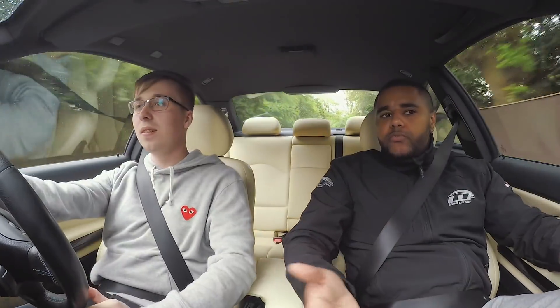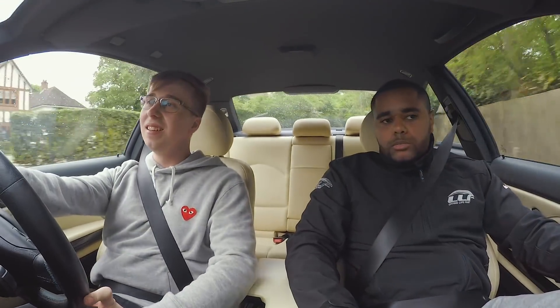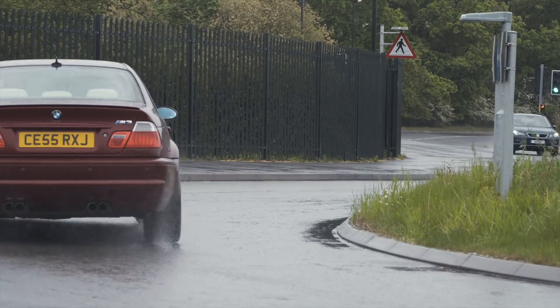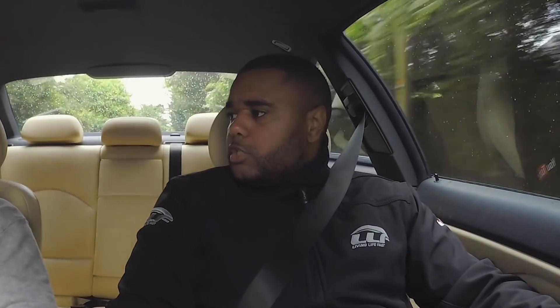Have you driven any of the modern BMWs? No, none. Interesting. What is it like — do you like to push the car? Do you drive it hard?